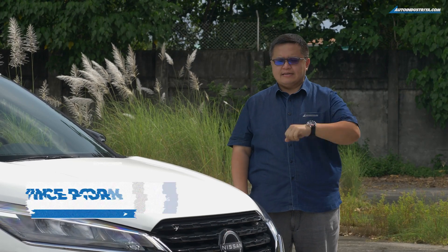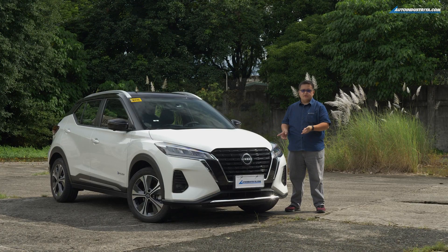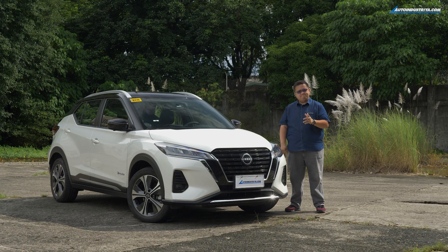Bold statement: I think the Nissan Kicks E-Power is the most significant vehicle launched in the Philippines this year. That said, is the VL version the one I would pick? Let's find out.